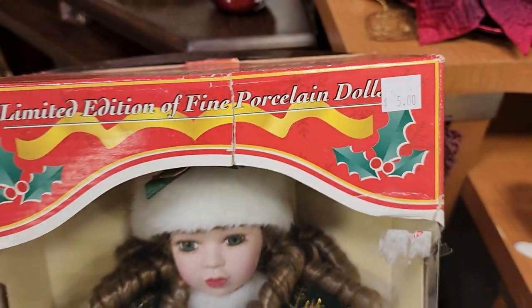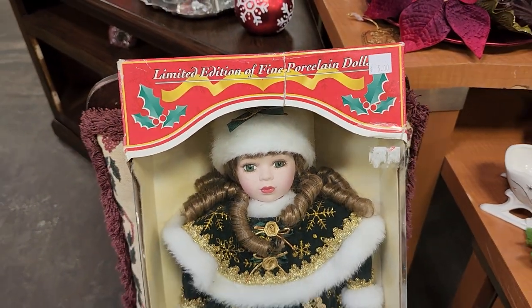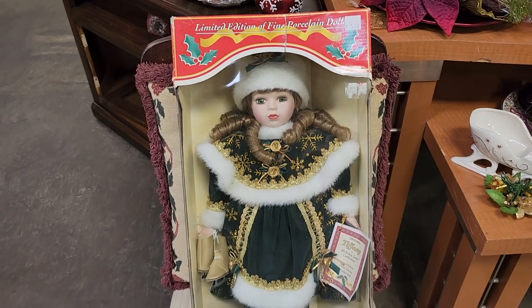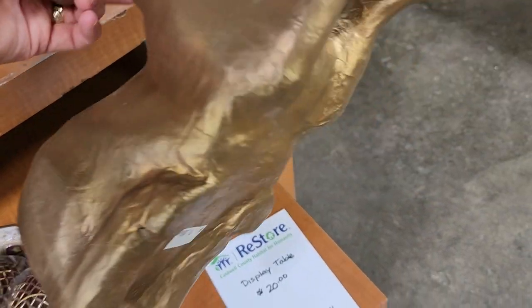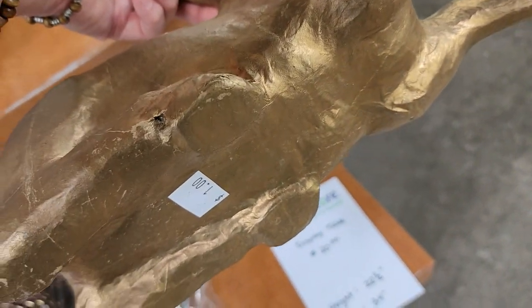And look at this — you could get a fine porcelain doll in the box, brand new for $5. You know someone's going to love that. And here's a paper mache deer for $1 — that'd be so pretty to tuck down into a centerpiece on your table.